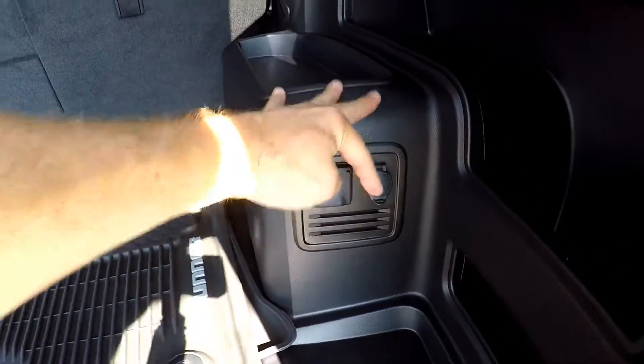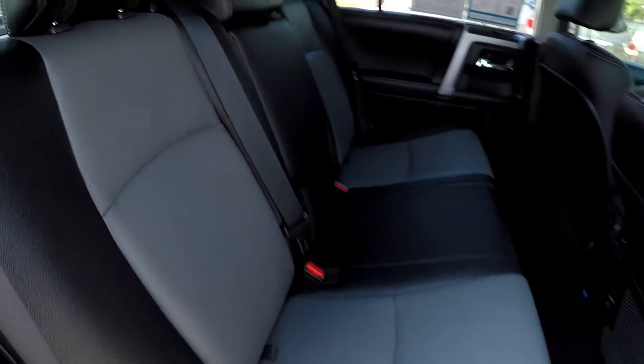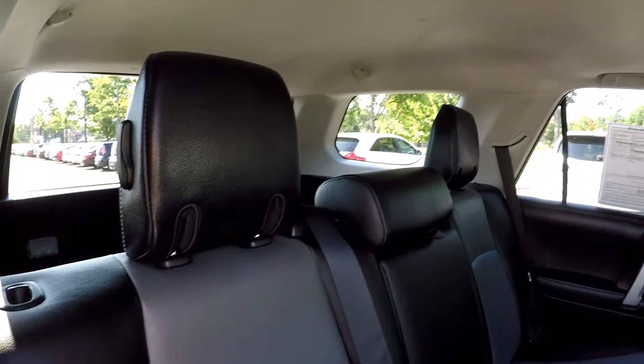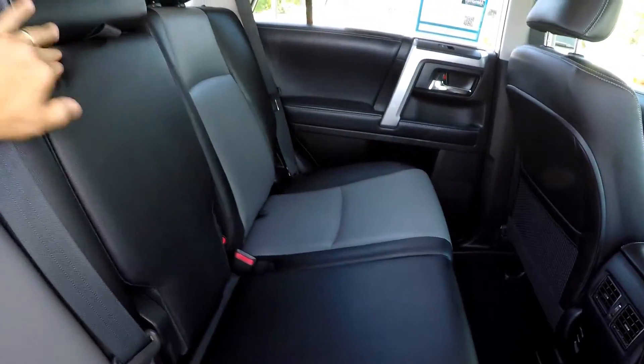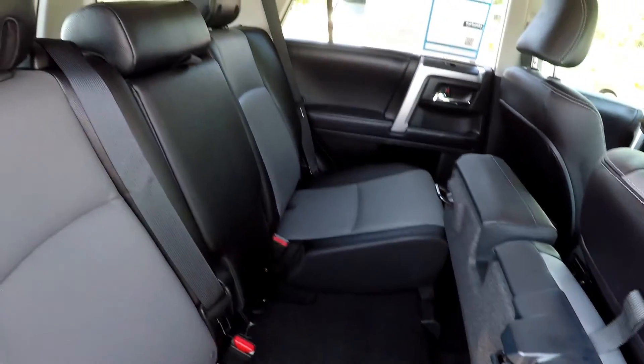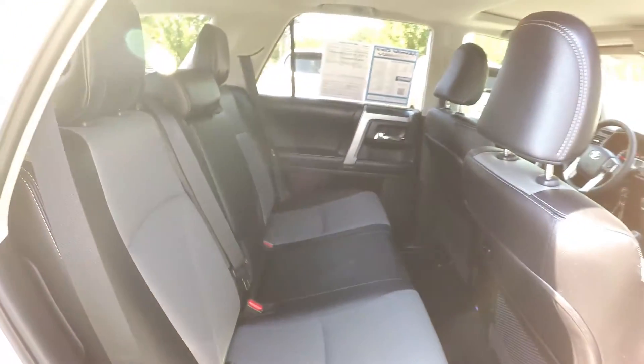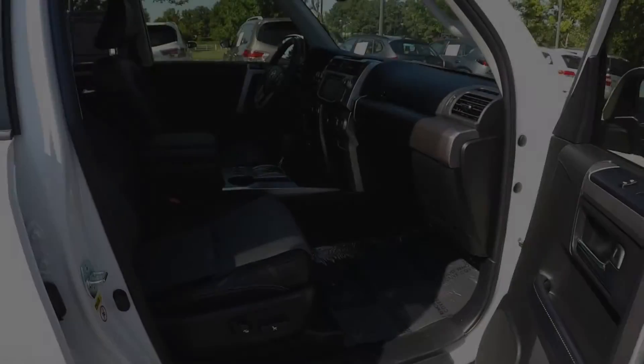You've got an additional power port and power outlet back here. Coming in from the passenger side, just taking one more look around. Integrated armrest with some cup holders. These rear seats — the bottom flips up, then the back seat will lay down flat, so you get full use of that cargo area.